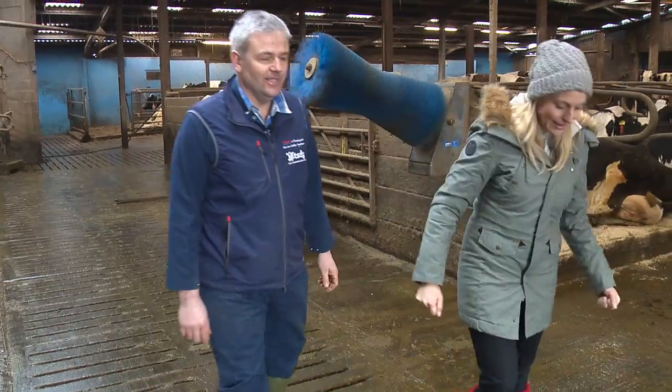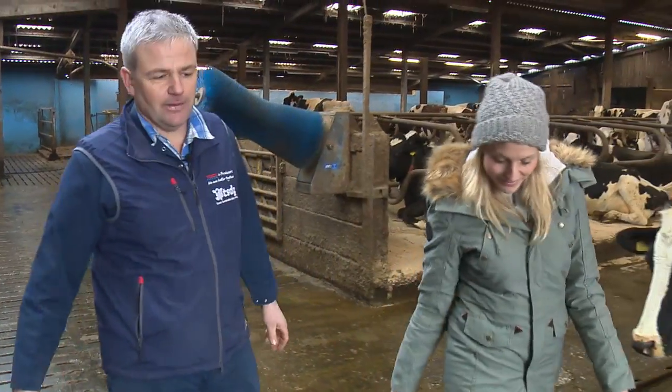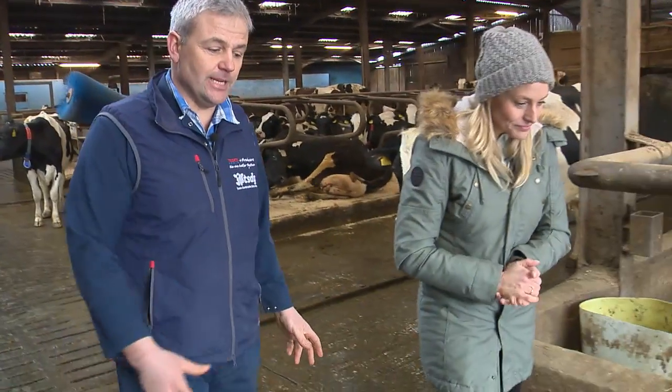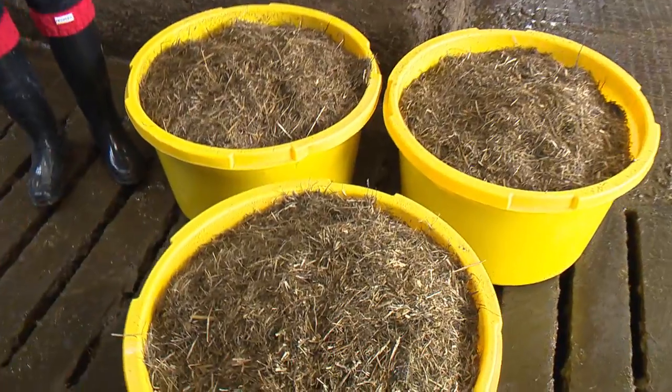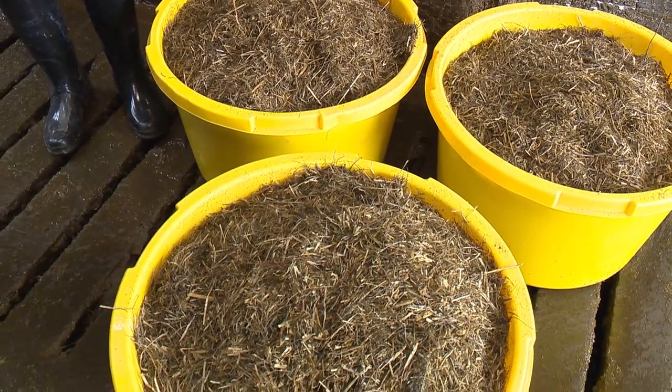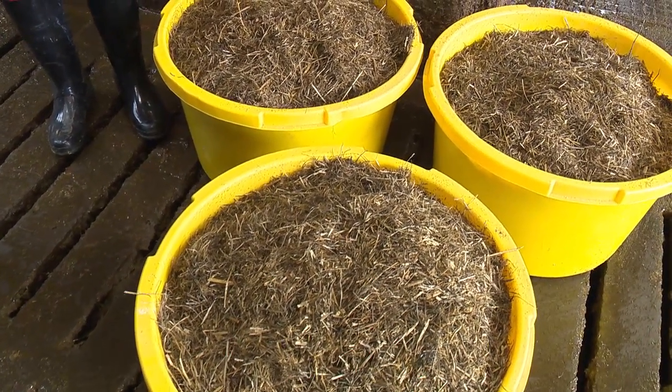And what do they eat when they're hanging out in here? Well, like we were saying earlier, we have to prepare the grass and cut the grass all through the summer so we can feed them, because each of the cows will eat 50 kilograms of this. This is conserved grass that we've made during the spring and summer, ready to feed them when we bring them inside for the winter.